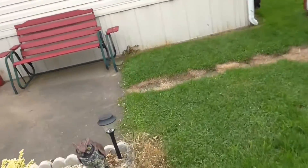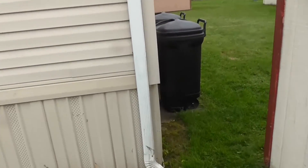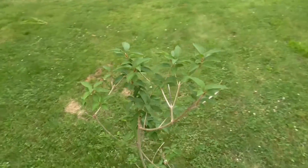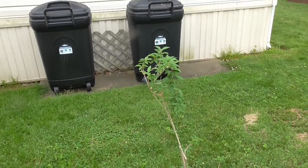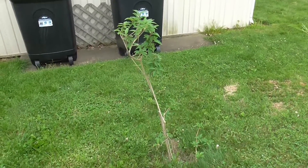I've got one more bush to show you. This is the one that my neighbor brought over a starting and helped me plant. I have no idea what the name of this is. Now it just has green leaves — it doesn't get flowers on it. But it seems to be doing pretty good too.